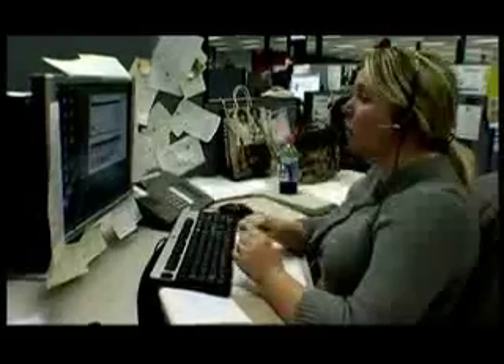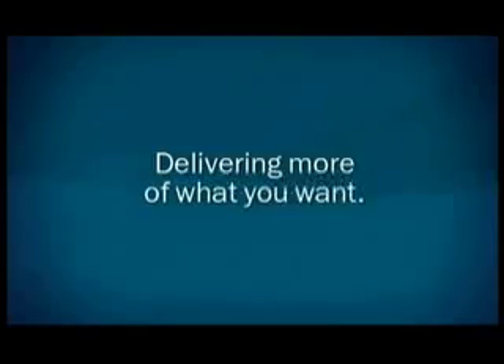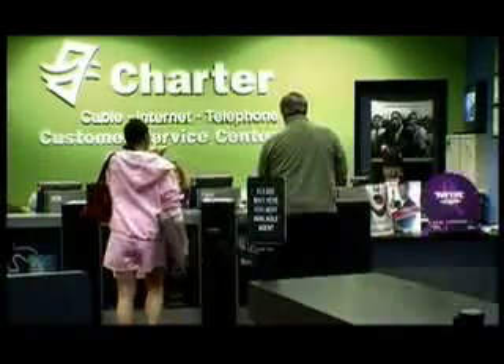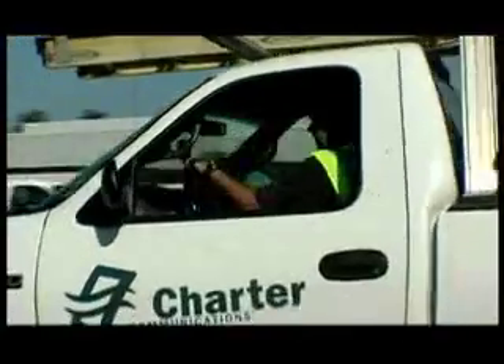With 16,000 employees in the Charter family, we remain committed to bringing millions of homes to life every day. Whether it's providing you with great services or saving you money, we're always looking for new ways to deliver more of what you want. So no matter what you've heard, we'll continue to connect you with the things that matter most. Our operations are strong, and so is our dedication to our customers — now and in the years ahead.